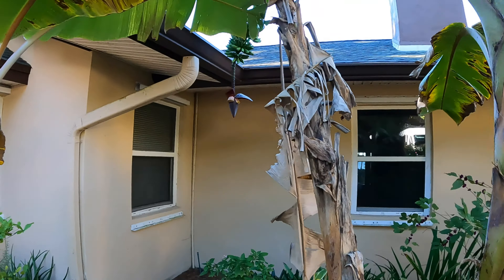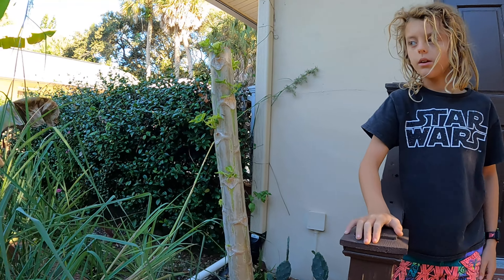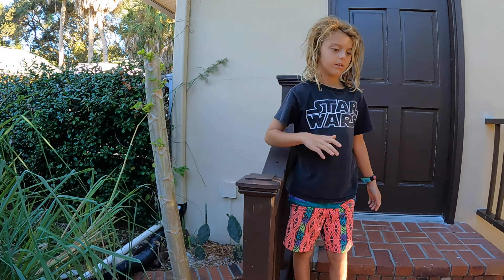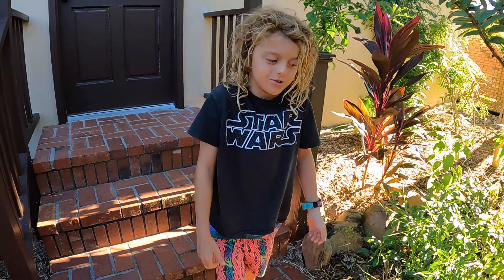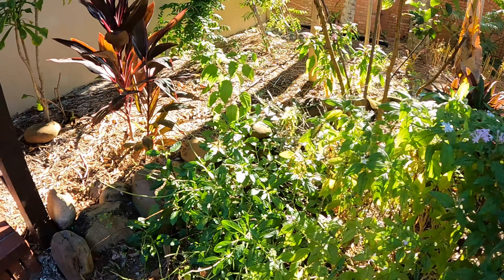This papaya tree fell over when we came back. Now these little sprouts are coming up and I think we're going to end up with a bigger, bushier, shorter tree that hopefully gets more papayas. When that falls, we'll keep having smaller and smaller papayas until we just have a papaya bush.